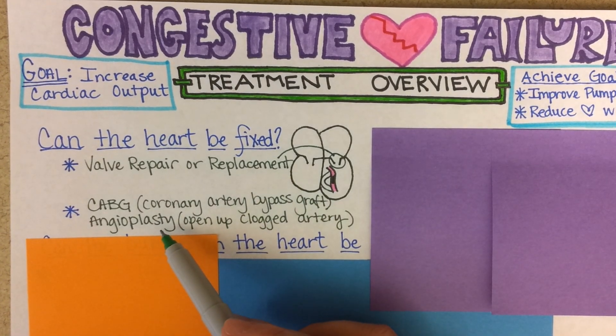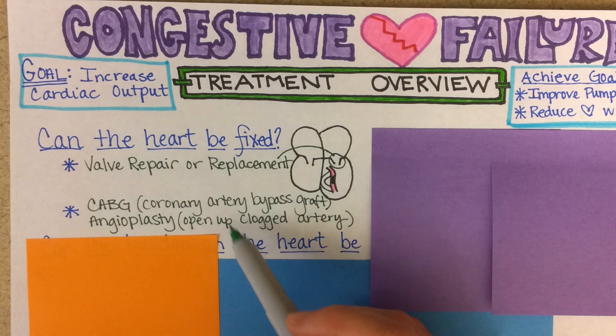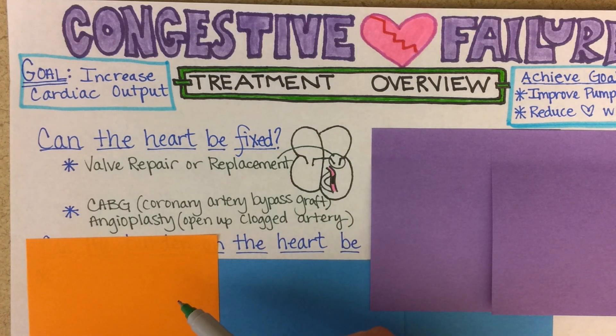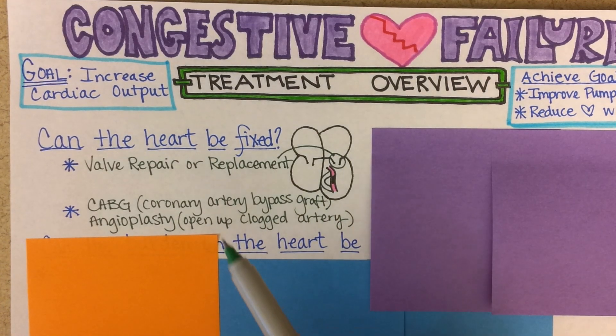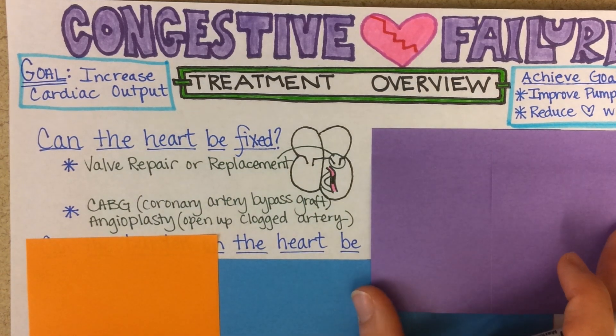Angioplasty, in which the clog is pressed away from the lumen of the vessel so that blood can flow more freely, would be another method typically attempted to fix the heart if needed. The valve repair would obviously only apply if there had been a problem with it.